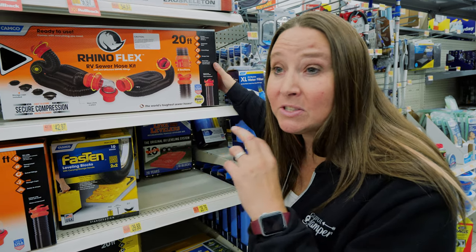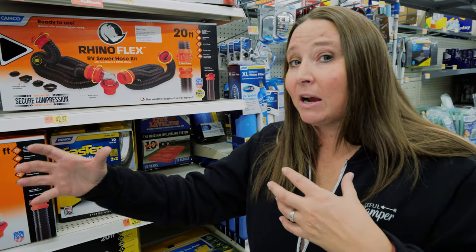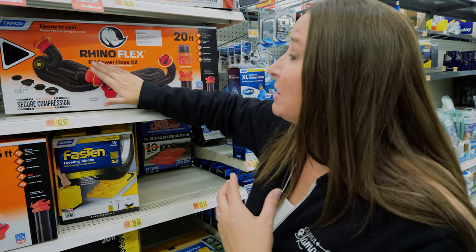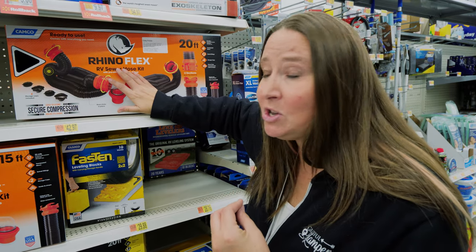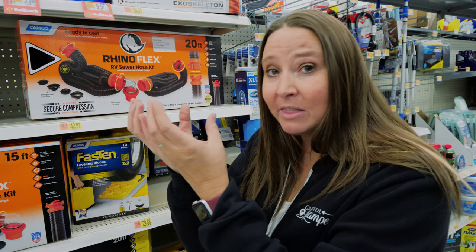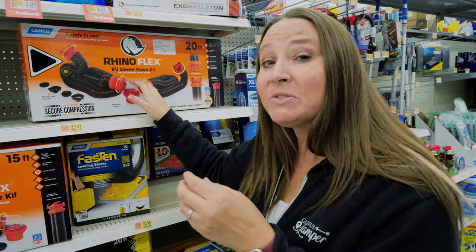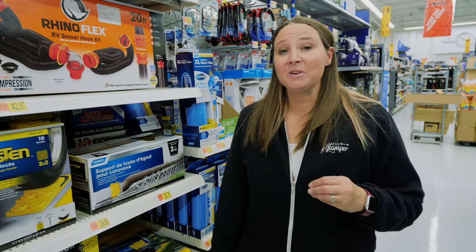Our primary sewer hose didn't reach, so having a second hose to connect the two together is great for those situations. This particular Rhino Flex by Camco is the only one we will use — the sewer hose is very flexible and makes for very compact storage in your compartments.